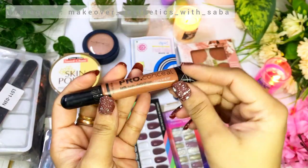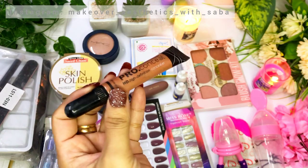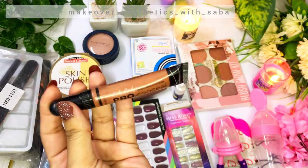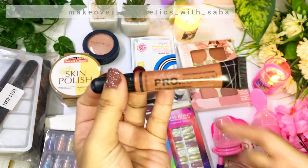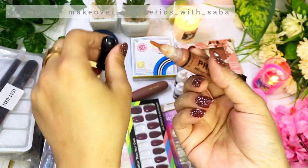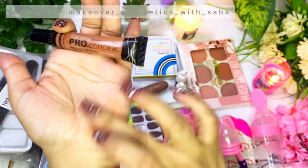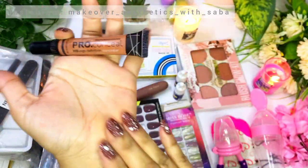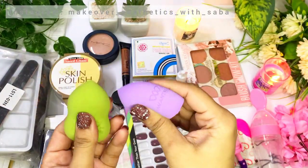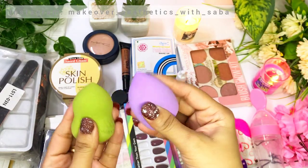Next, I ordered LA Girl Pro Concealer — this is not original. The original LA Girl Pro Concealer you can get in the range of 800 to 1,000 rupees, but I got it in the range of 200 to 300 rupees. You can get budget concealers in that range; the quality is not great but it is okay. I also ordered beauty blenders, which are very good quality and very soft.